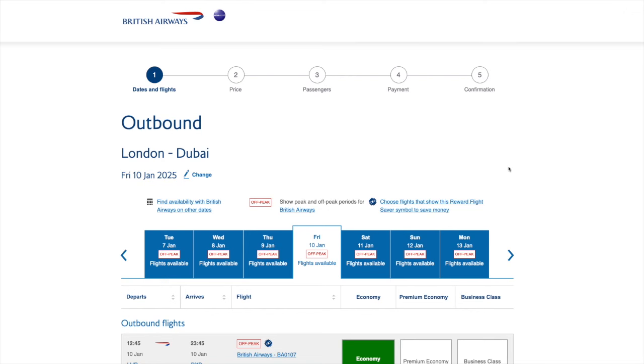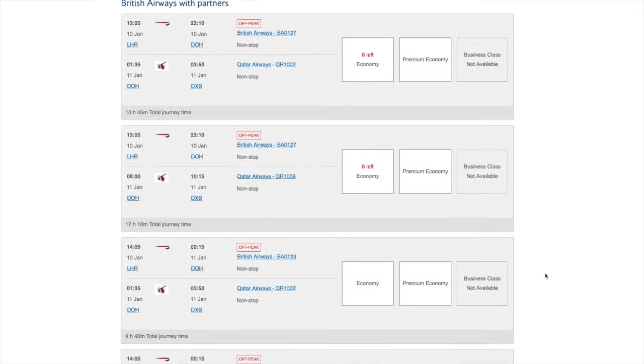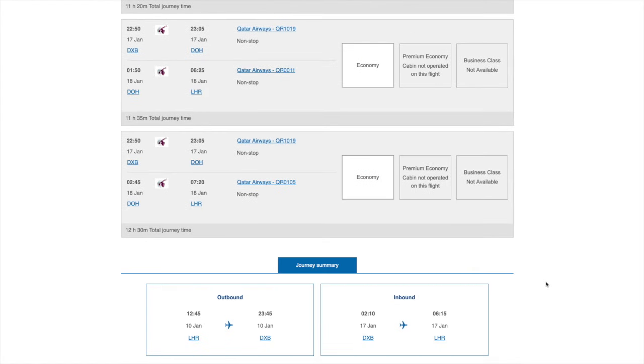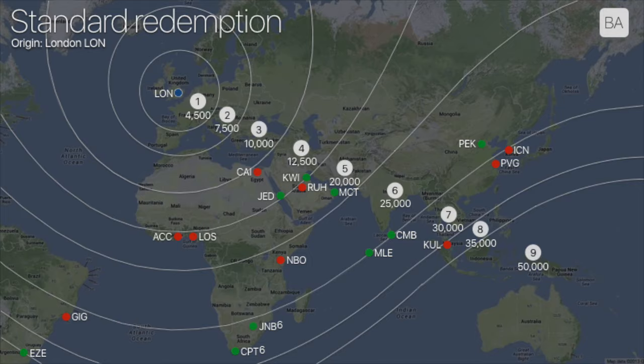I've already booked some flights using the two companion vouchers — I'm going to Dubai later this year. Some might argue that isn't the best use, but it's somewhere my family has wanted to go and it seemed the most sensible use of the two-for-one vouchers. Obviously the further you travel the more Avios savings you'll make, but even after all that I still have around 200,000 Avios left, which should keep me going for the next few years.